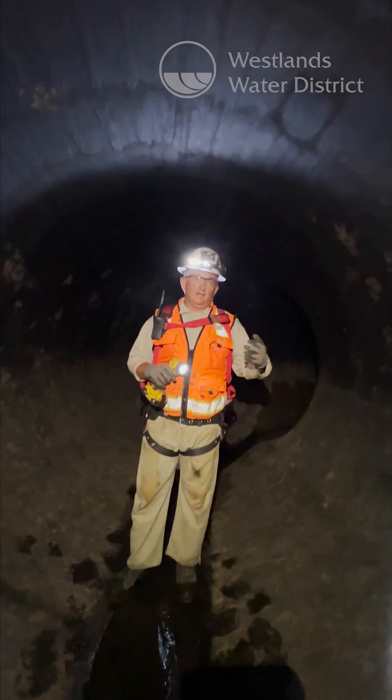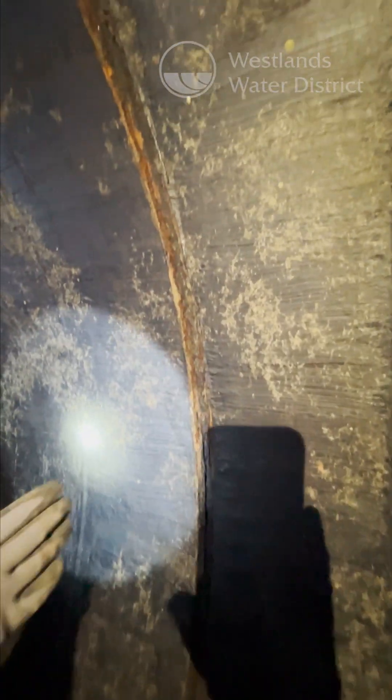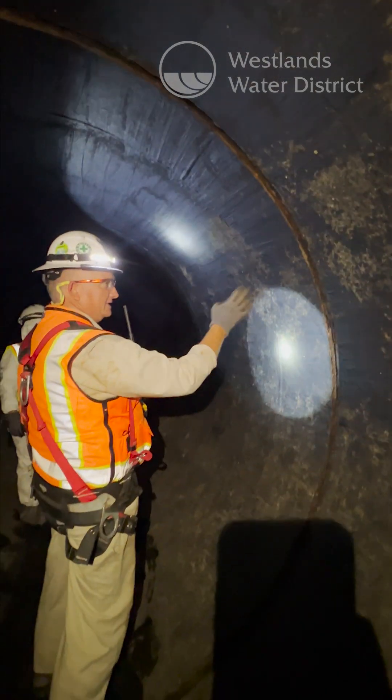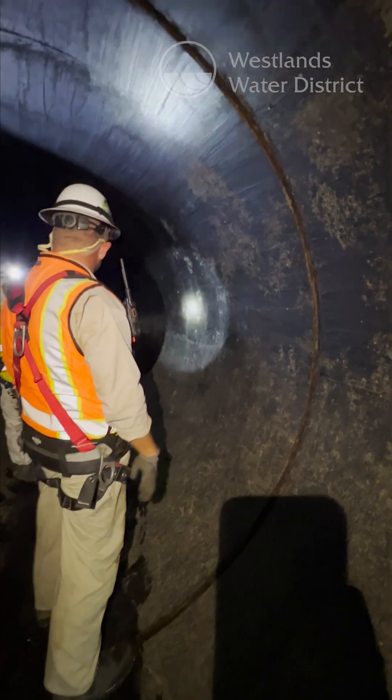And if you guys remember on some of the district tours, how the building is built in two pieces so it can settle — the discharge pipe is also built in two pieces. Basically an expansion contraction joint here, so that the two pieces or two sides of the plant can actually settle.